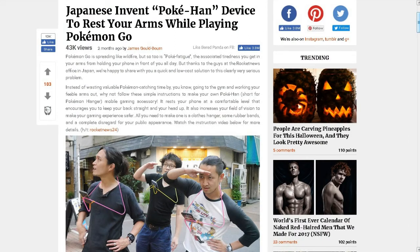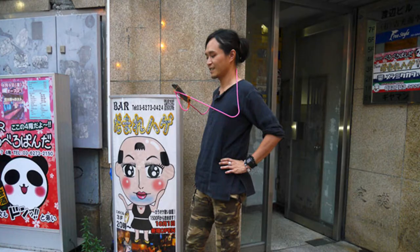Next one — this is kind of a little bit humorous. I thought at first maybe it was a joke, but this is from Bored Panda. Japan: Japanese invent Pokéhon device to rest your arms while playing Pokémon Go. Like the other one, you can scroll down to see a video — it's a how-to video. It takes a coat hanger and makes this device. I put the picture up here. I guess there's a real problem with Pokémon hunters getting their arms too tired from hunting Pokémon.